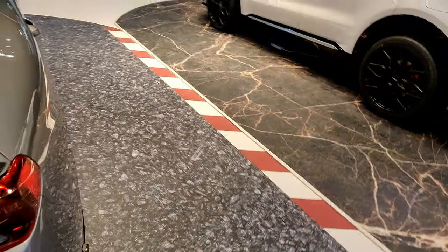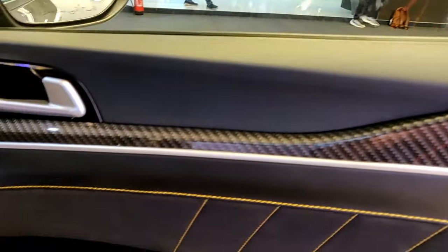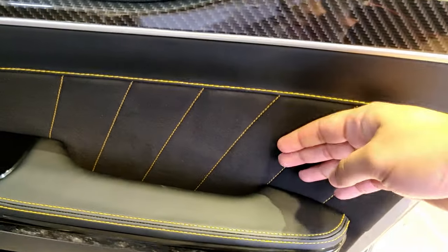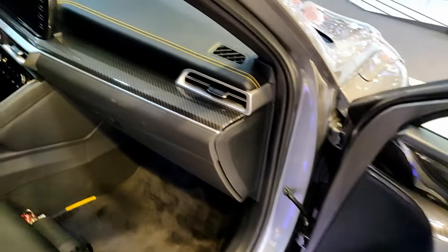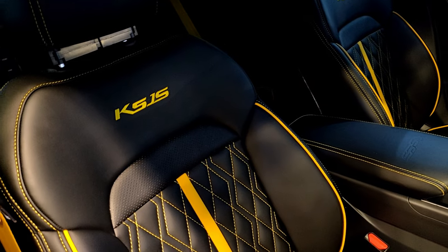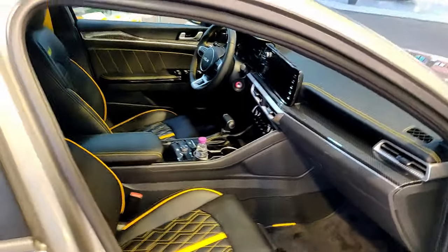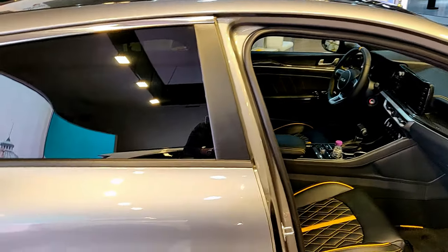There were some interior modifications on the K5 as well — the black and yellow theme continues with carbon fiber inlays, suede material on the door sides, more carbon fiber inside, and really good-looking seats with the black and yellow combination. That's all there was to show on the Kia stand.